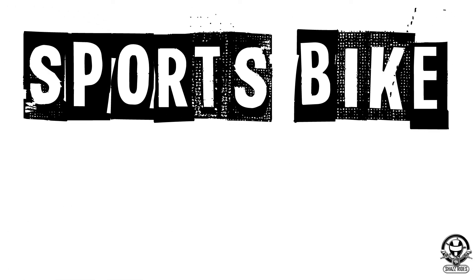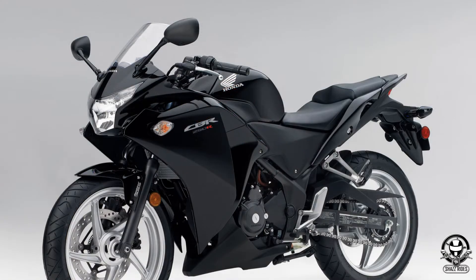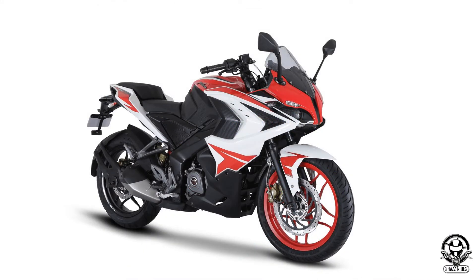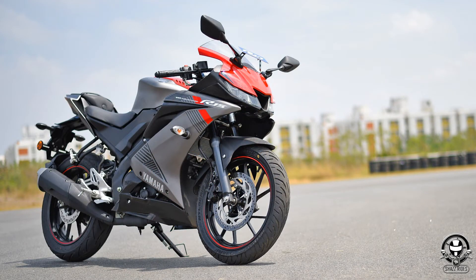The next one is the Sports Bike category. In this category, you have fairings and a windscreen. These bikes focus on main performance and braking. For example: TVS Apache RR310, Honda CBR250, Suzuki Gixxer SF, Bajaj Pulsar RS200, KTM RC200, and Yamaha R15.